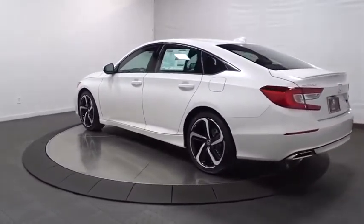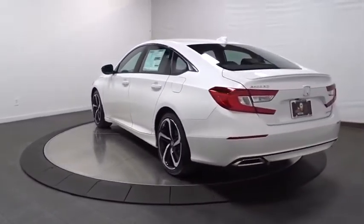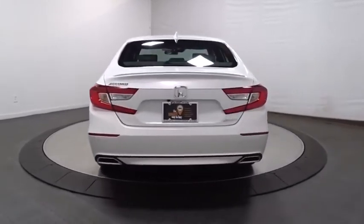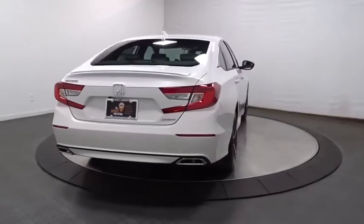Backup camera. Keyless entry. Leather-wrapped steering wheel. Bluetooth. Front wheel drive. Fog lights. Trip computer. Day and night rear view mirror. Outside temperature gauge.